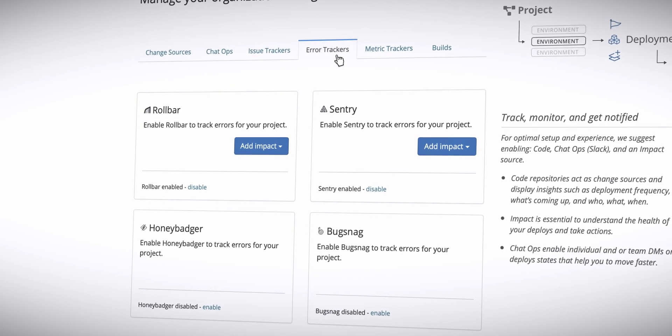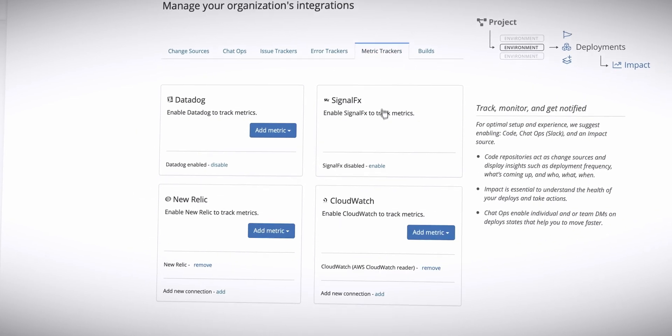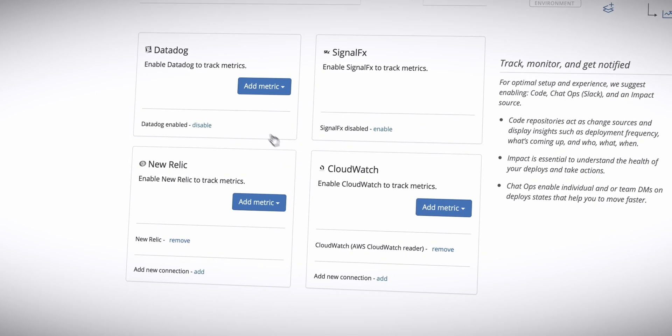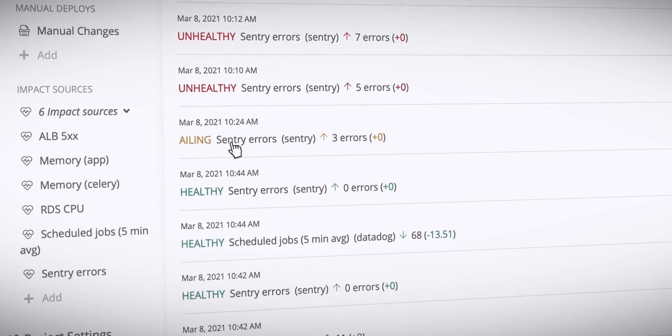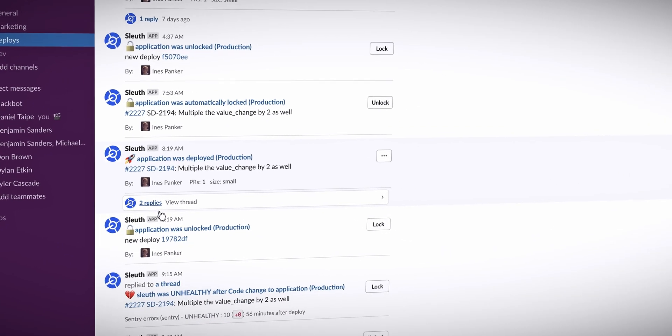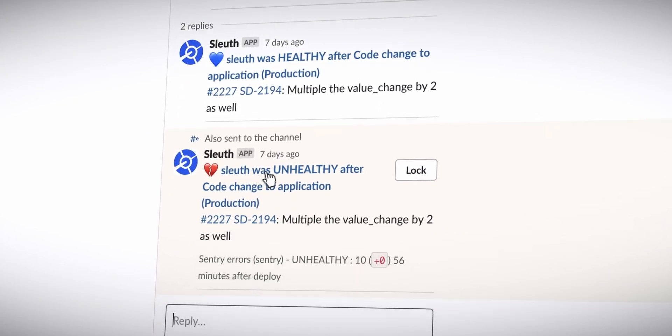Sleuth starts by tracking your sources of impact, which could be anything from error rates in Sentry or CPU usage measured in CloudWatch or Datadog. Sleuth then correlates these measurements to deploys so that when things go wrong, you know where to look first. Even better, Sleuth proactively notifies the authors of the changes that the service is unhealthy.